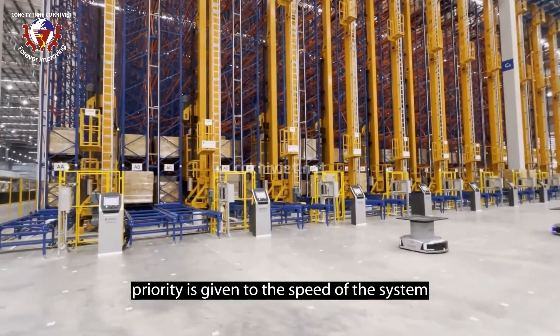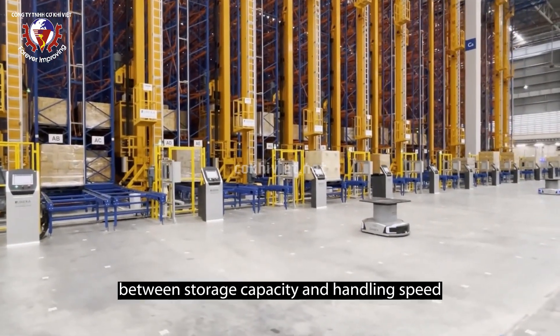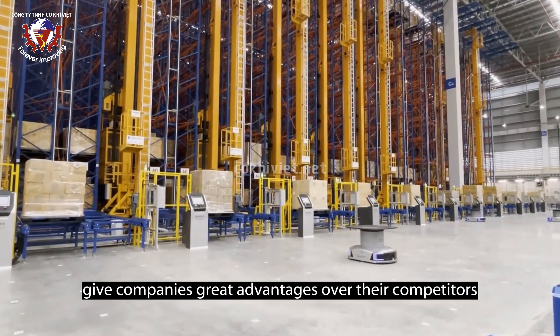In systems with a single depth, priority is given to the speed of the system over the total storage capacity, while in double depth systems an excellent balance is achieved between storage capacity and handling speed.